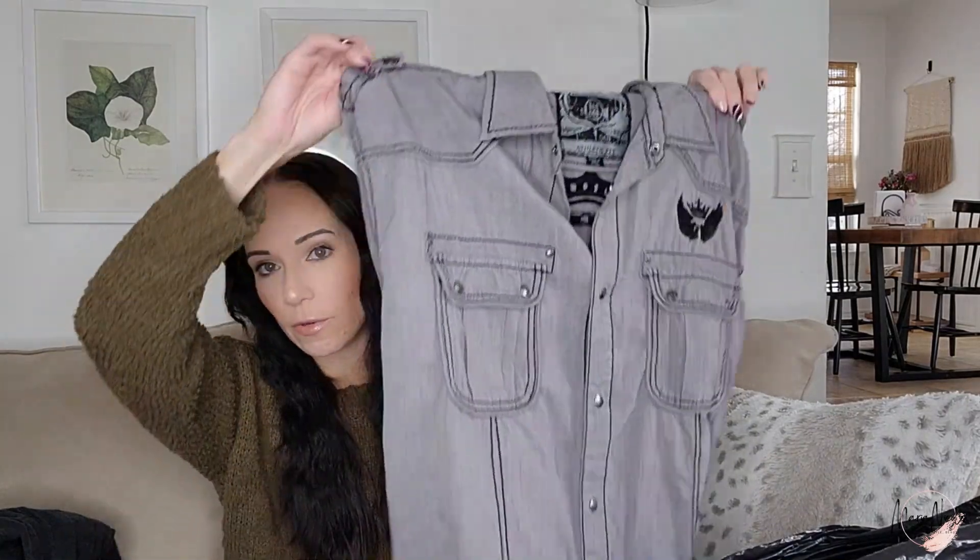Whenever I take photos like this I put the front as the main photo and then I overlay a small square in the corner with the back, so people can see both front and back just from the main listing photo. I don't know if that helps sell things but I've sold things pretty successfully doing that.